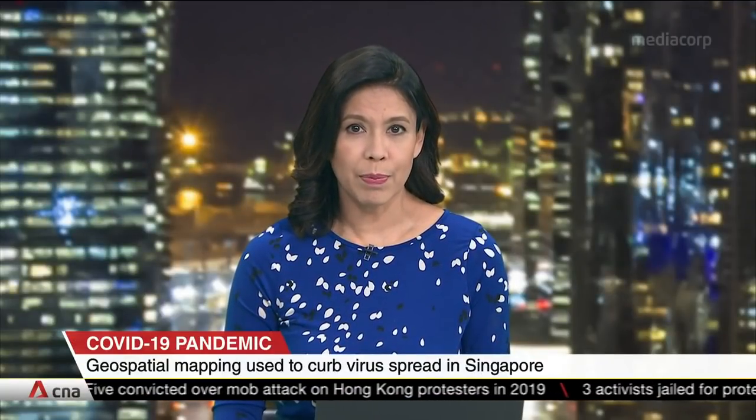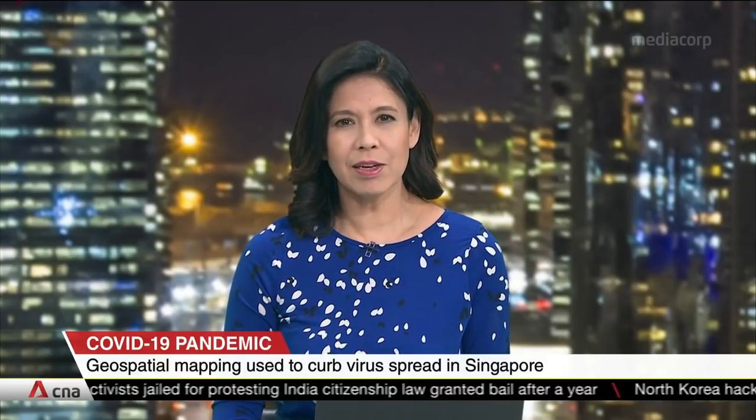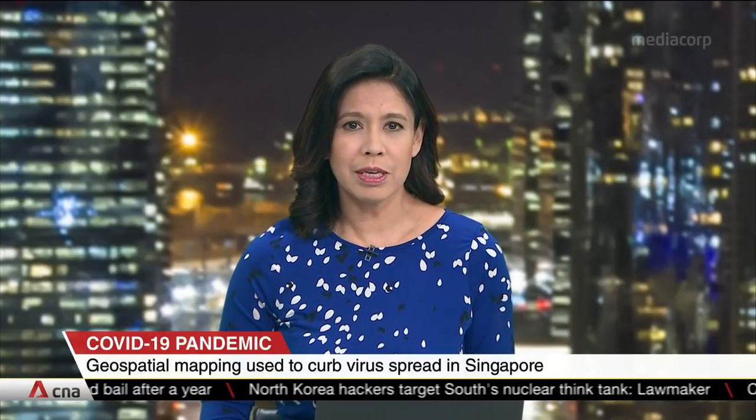Geospatial mapping has helped Singapore authorities identify Bukit Merah View Market and Food Centre as a key hub for the spread of COVID-19. It is a technology that analyses data using geographical information. As Lee Lee reports, it's also being used to help curb further transmission.